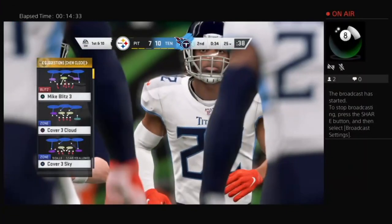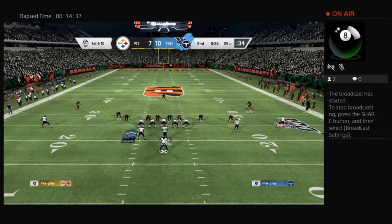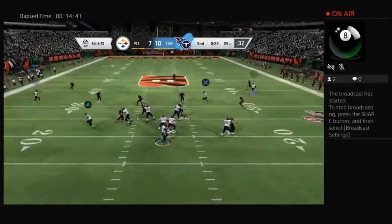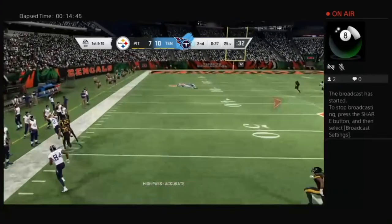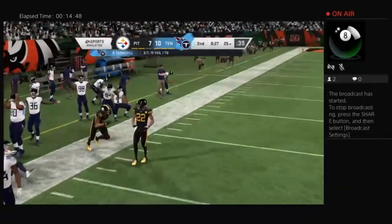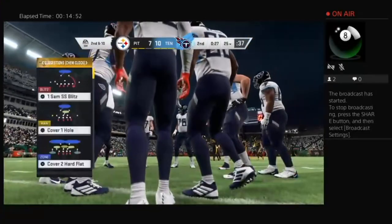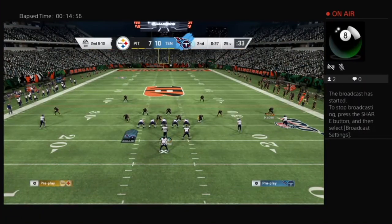Derrick Henry trots back out there and the good news is his team's winning. The bad news — he hasn't had the game he's hoped for at this point in the second quarter. A lot of that is pride, because these types of backs want to be in the center of all the action and leading their team to victory. They'll take the win right now, but he probably wants a little bit more of the spotlight going forward.